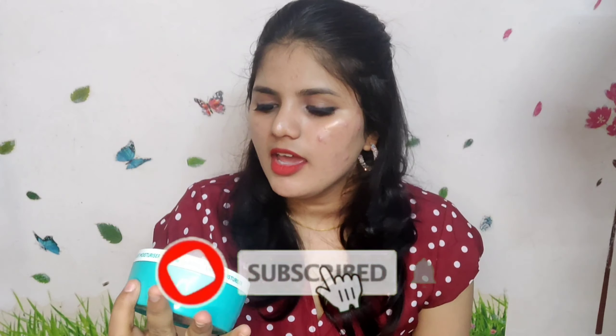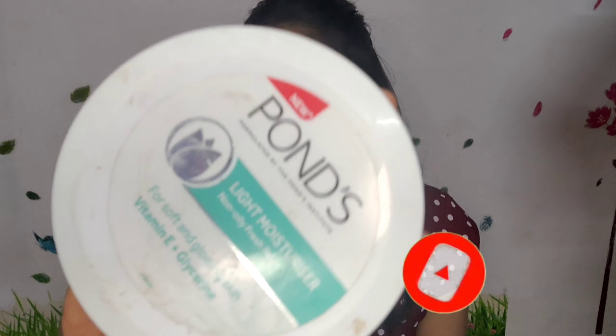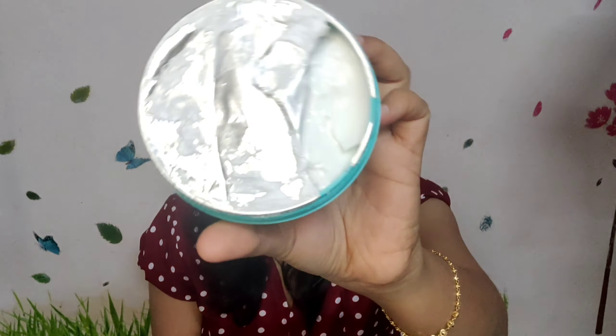In fourth place, the moisturizer is Pond's Super Light Moisturizer. This is a super light moisturizer for soft and glowing skin, with Vitamin E and Glycerin. This moisturizer is in an affordable range. It has a creamy texture and a good quantity.